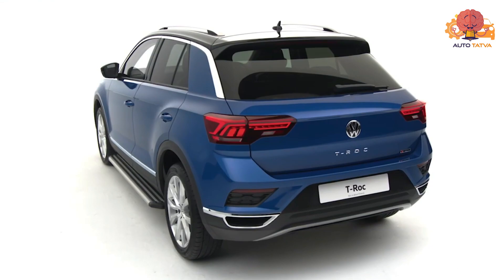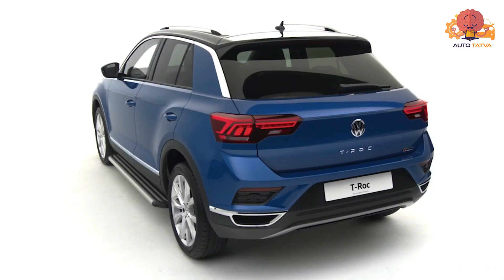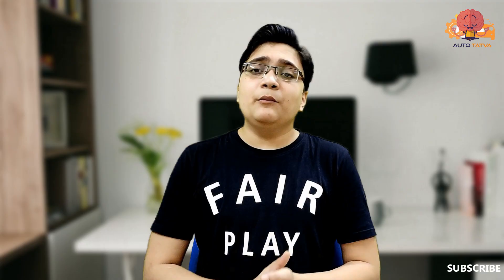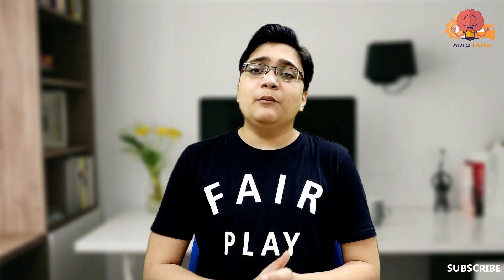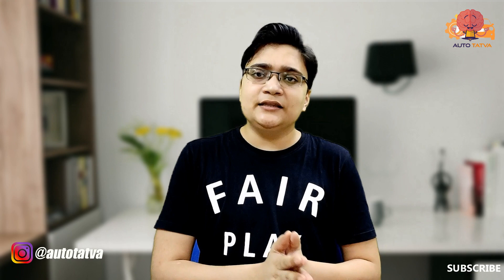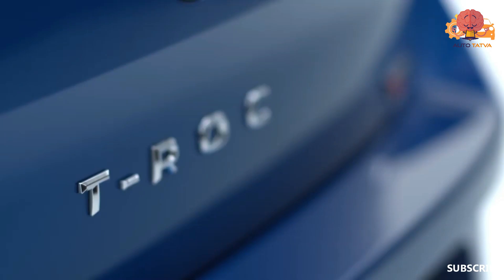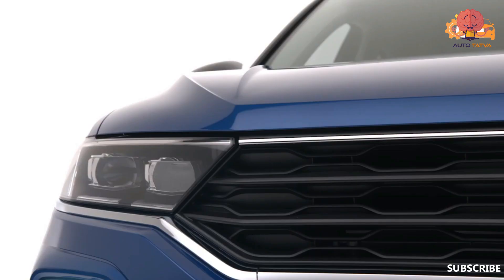This car in India is priced at 19.99 lakh as an introductory price. This is solely because the car is directly imported from outside. But this car is based on a global spec, so you will get a lot of global-spec features. However, this segment is very competitive, so it will be interesting to see how the pricing is received in the Indian market.